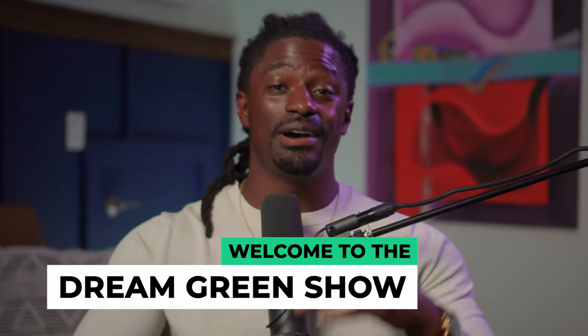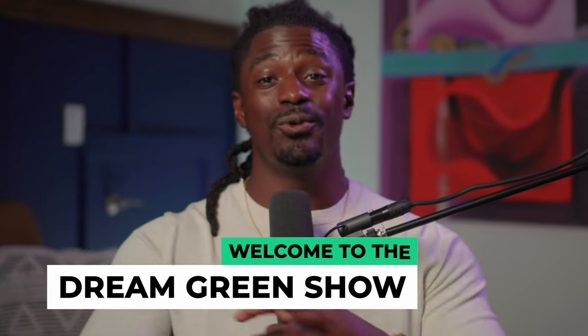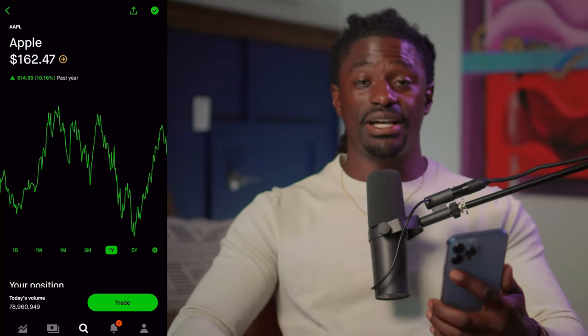Hey, what's up YouTube, I'm Zeke and welcome to the Dream Green Show. In this episode I'm going to be showing you guys what stocks and what options I'm going to be buying for the month of September 2022. Make sure you stick out the entire video so you don't miss out on any crucial information.